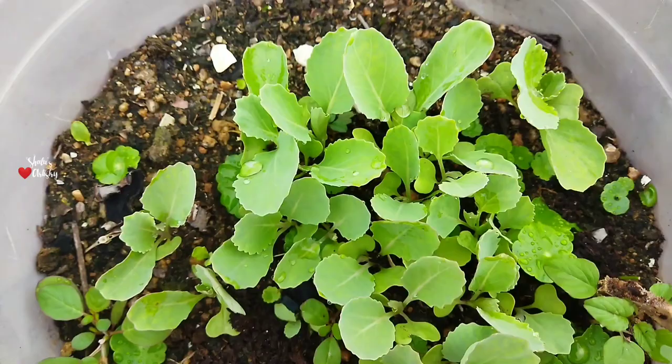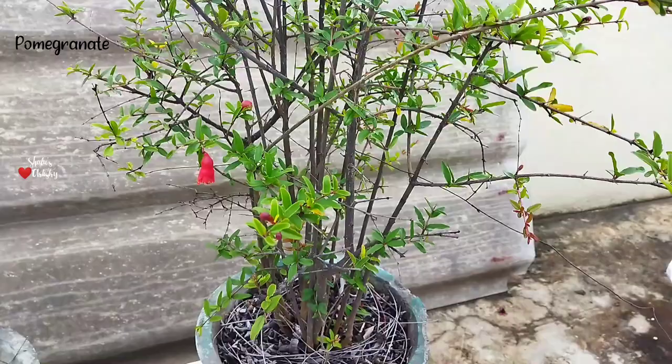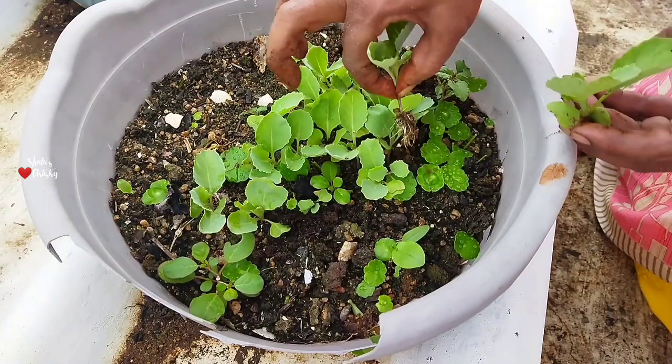We have sowed brinjal and cabbage seeds in fertile soil. Centella is ready to be reaped and the pomegranate plant has started flowering. Brinjal and cabbage saplings are ready to be moved to different pots.